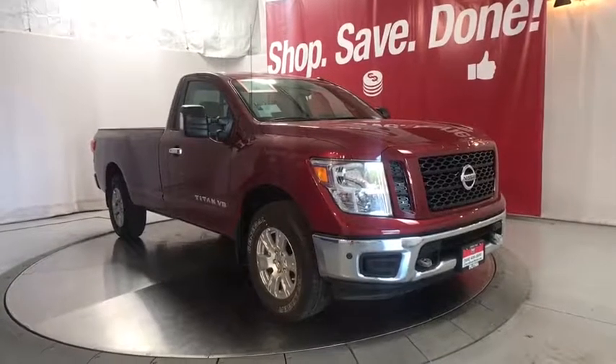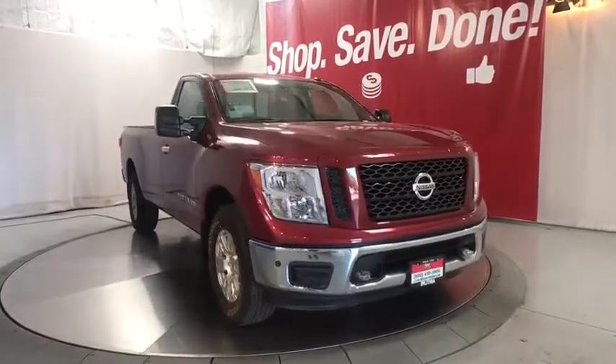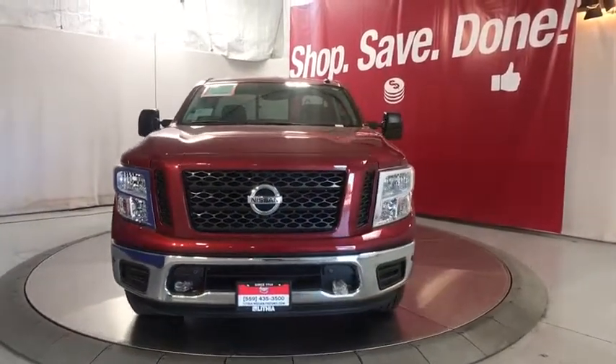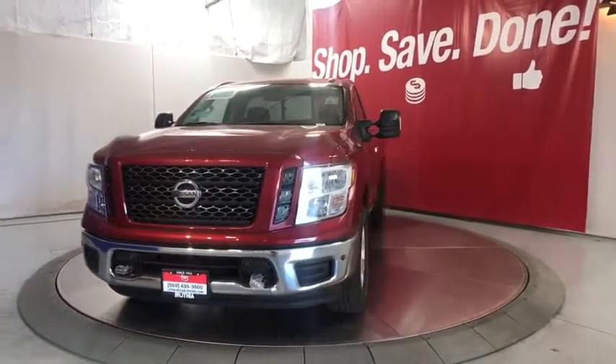Take a ride in the 2019 Nissan Titan. The Titan houses the Endurance V8 engine, the largest standard truck engine in its class. But the benefits don't stop there.